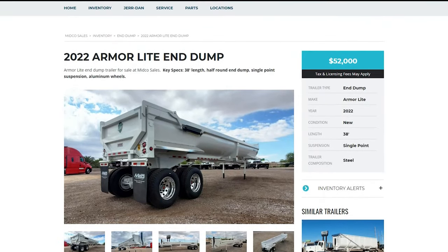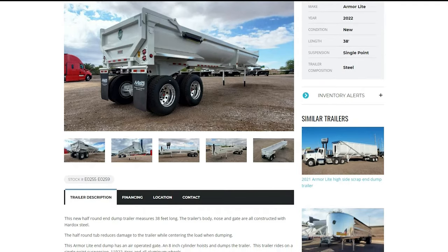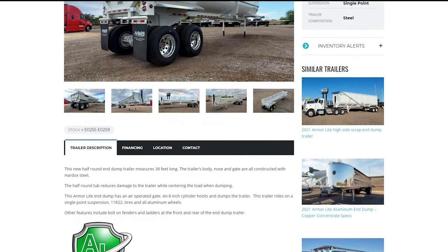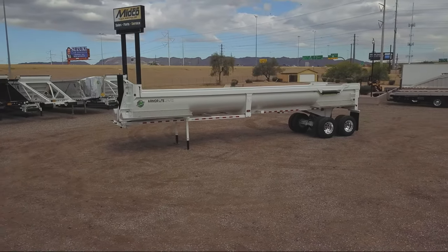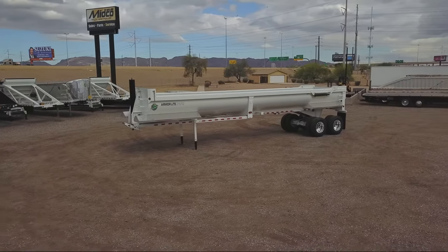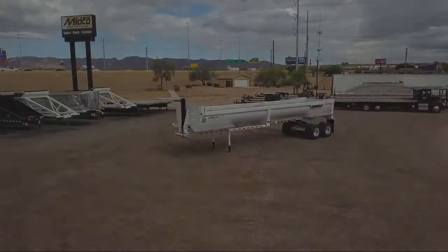You can see the full list of specs and features of this trailer at MidcoSales.com.